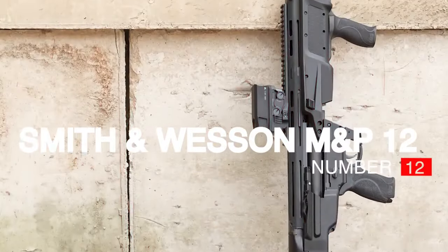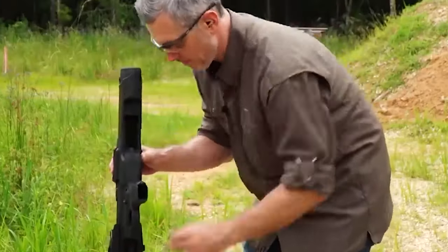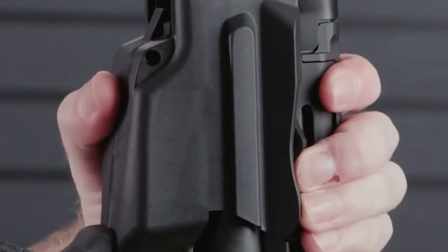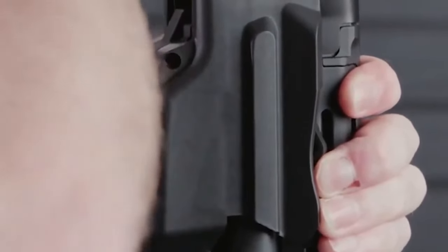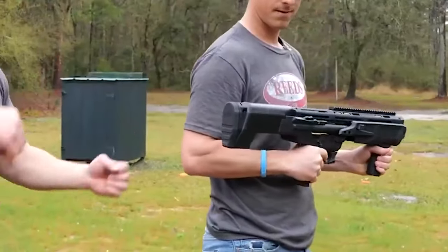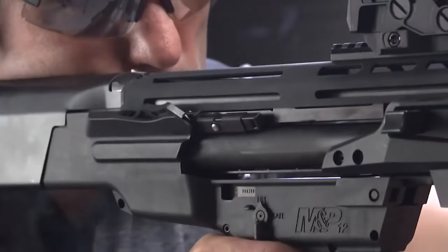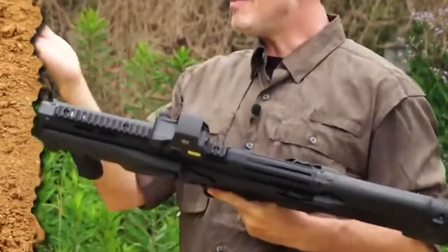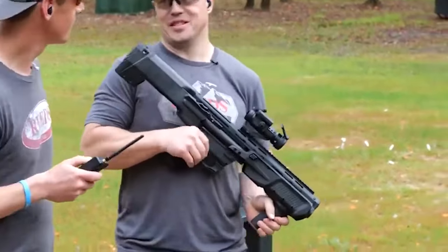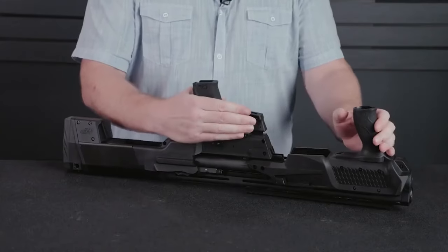Number 12: Smith & Wesson M&P12 — $1,100. The S&W M&P12 is a high capacity bullpup pump action shotgun with a small footprint and proven reliability. Its bullpup barrel design allows for a reduced overall length without compromising barrel length. With two mag tubes in use, it can contain seven rounds per mag, giving it a large capacity. The shotgun's ambidextrous controls and removable palm swells make it suitable for both right and left-handed shooters.